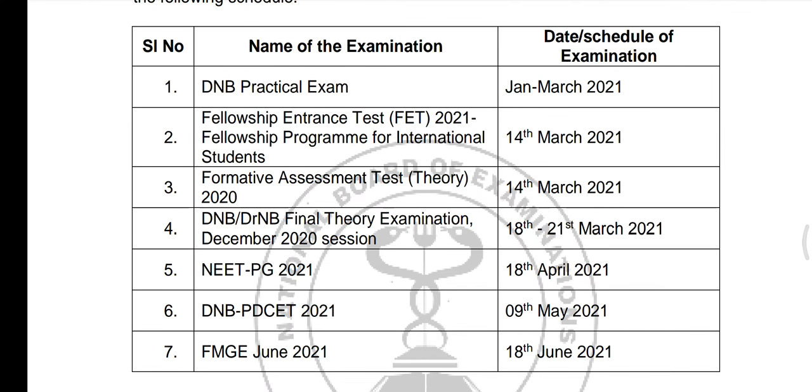The formative assessment test is on 14th March. The first date of exam is on 18th April. Then DNB, PDCET and FMGE exams are also scheduled.